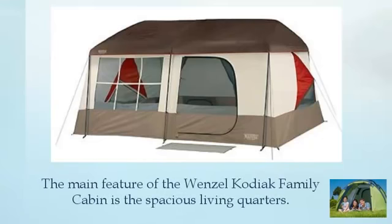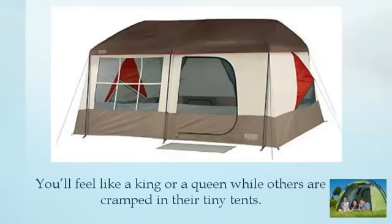The main feature of the Wenzel Kodiak Family Cabin is the spacious living quarters. You'll feel like a king or a queen while others are cramped in their tiny tents.